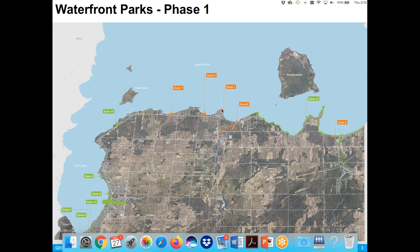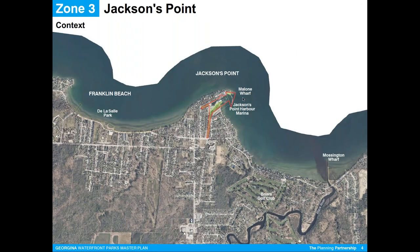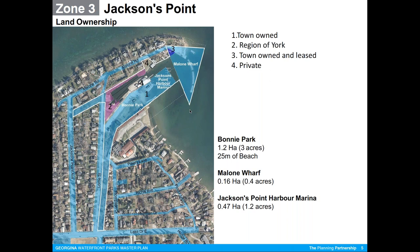Today we're having a very specific conversation with the slip holders at the Jackson's Point Harbour Marina. You people on this call know exactly where we are located — Lauren Malone — and the area outlined in red is the specific property we've been asked to look at. Zeroing in on property ownership: everything in light blue is owned by the town, pink is owned by the region, and the construction of the marine unit is well underway and almost complete.